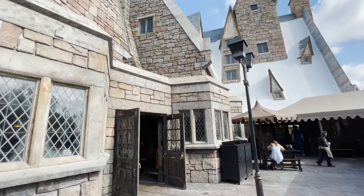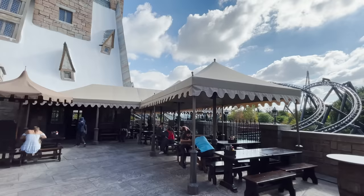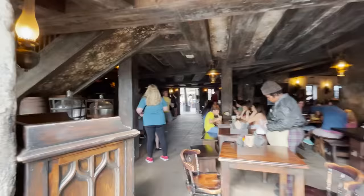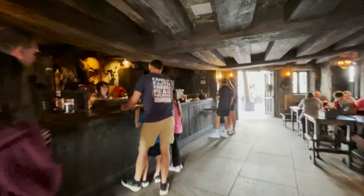Velocicoaster is not a Harry Potter attraction, but it's open for early park admission, which is why we always recommend starting at Islands of Adventure — there are simply so many more rides to take advantage of. On the flip side, if you want a more laid-back experience or want to take advantage of Ollivanders with low wait times, then head over to Universal Studios Florida instead.